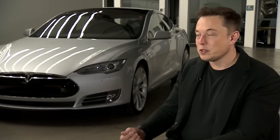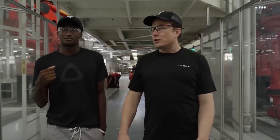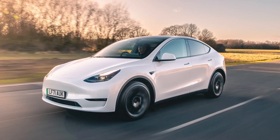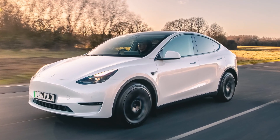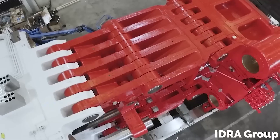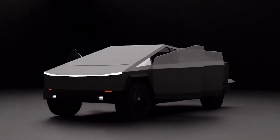Tesla's visionary CEO Elon Musk added fuel to the speculation by confirming that the gigapress is intended for the company's eagerly anticipated Cybertruck. Tesla's commitment to larger cast parts has been evident in their successful utilization of several 6-ton gigapress machines in the production of the Model Y. Now, with the addition of this gigapress, Tesla will have the two largest presses in the world, both poised to contribute to the creation of the revolutionary Cybertruck.